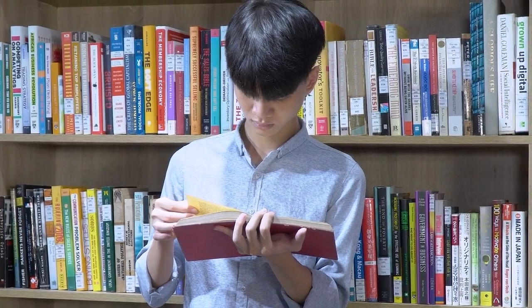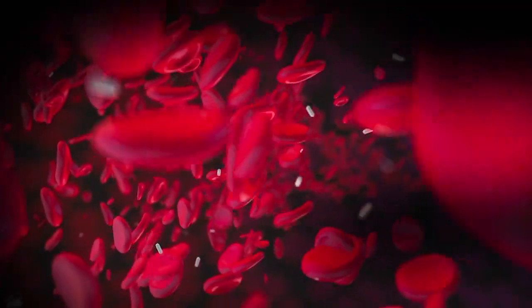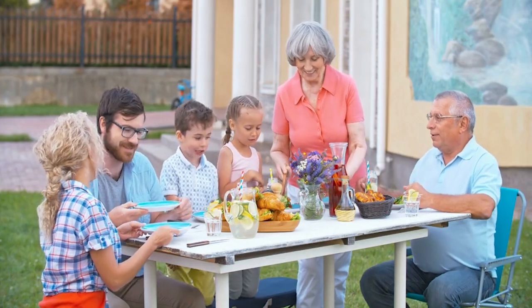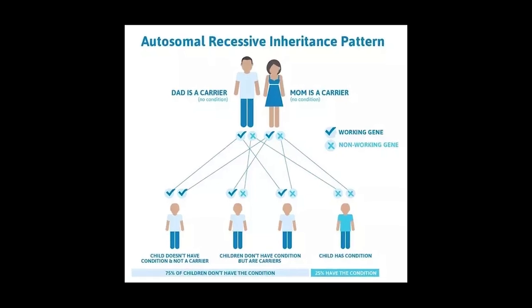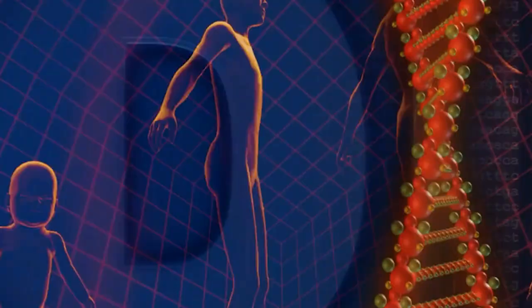Understanding how Rh blood types are inherited reveals another layer of this fascinating story. Unlike some genetic traits that blend together, your Rh factor follows a simple dominant-recessive pattern. Rh-positive is dominant, meaning you only need one Rh-positive gene from either parent to be Rh-positive yourself. To be Rh-negative, you need to inherit Rh-negative genes from both parents. Two Rh-positive parents can have an Rh-negative child if they both carry the recessive gene. Conversely, if one parent is Rh-negative and the other Rh-positive, their children have a 50-50 chance of being either positive or negative, depending on which genes they inherit.